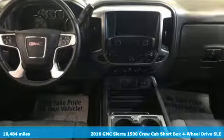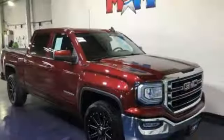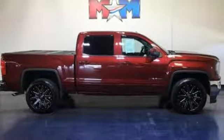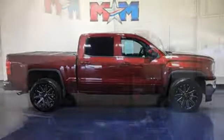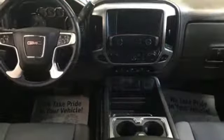You'll look forward to every drive with features like these: automatic transmission, electronic shift on the fly, driver selectable mode, aluminum wheels, streaming audio, power heated mirrors, dual zone climate control, trailer hitch receiver, shocks, and V8 engine.